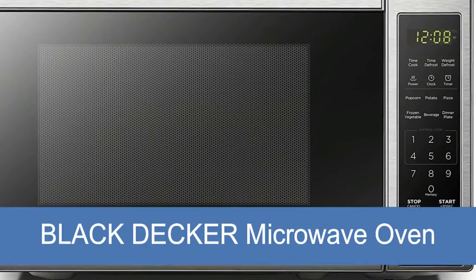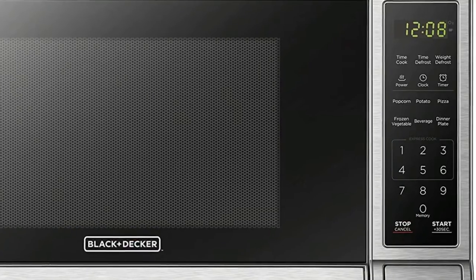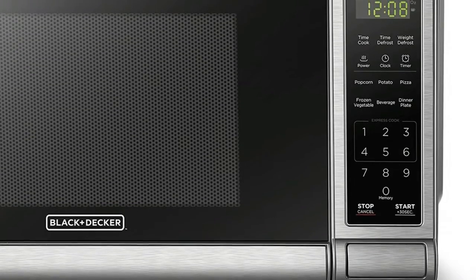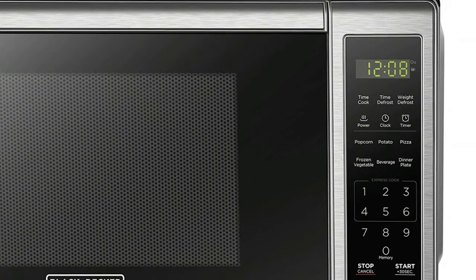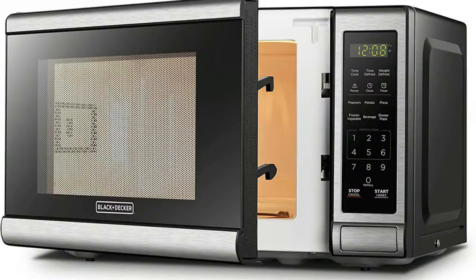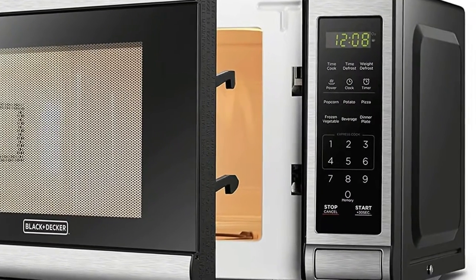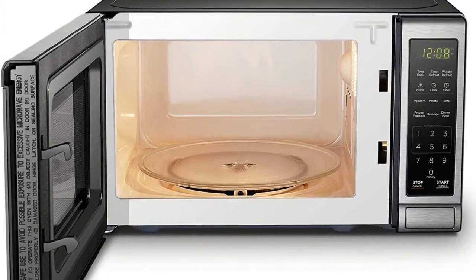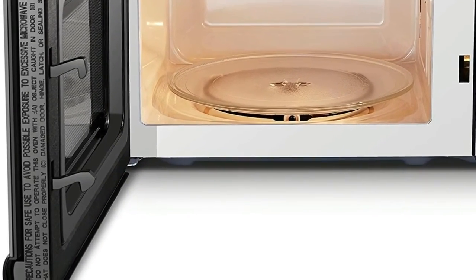Black+Decker Microwave Oven. Pre-programmed buttons for popcorn, potato, pizza, frozen vegetable, beverage, and dinner plate. 700 watts with 10 power settings, clock, and kitchen timer. 30-second express cooking. Large LED digital display, easy-to-read control panel, child safety lock, interior light, removable 10-inch glass turntable. Push button door release for easy access.